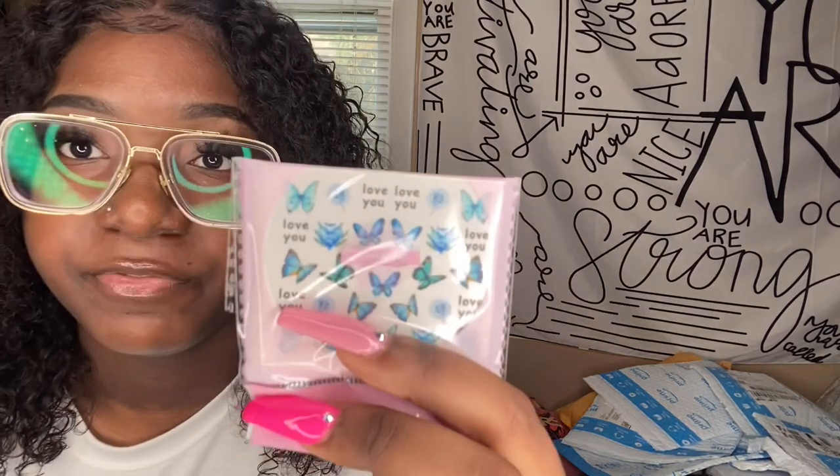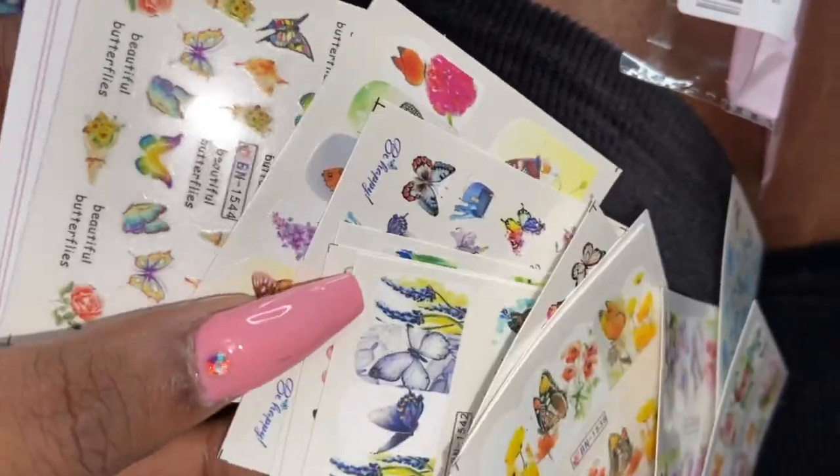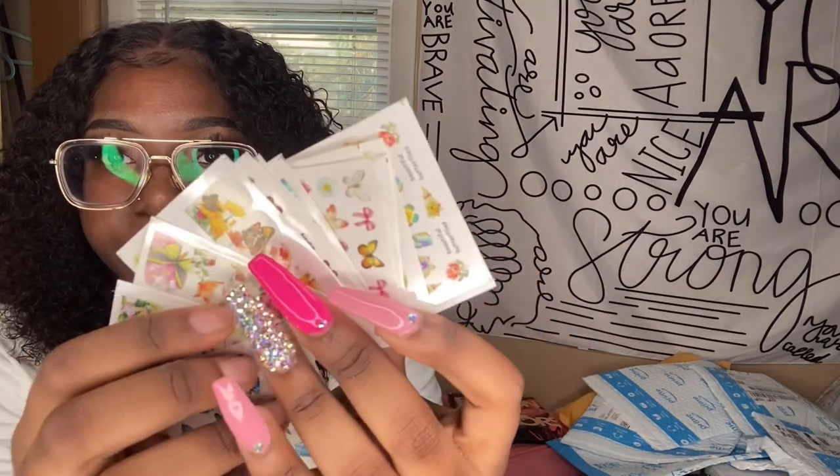I have Amazon Prime so everything comes in one to two days — love it. I got these butterfly nail decals and they are so freaking pretty. There are so many different butterfly sheets. To use them you cut the piece you want, soak them in water, and they're just little nail decals. There are so many different types — butterflies, flowers — you can get full butterfly nails if you want. Just a whole bunch of cute butterflies in different colors. I'm excited to use these.